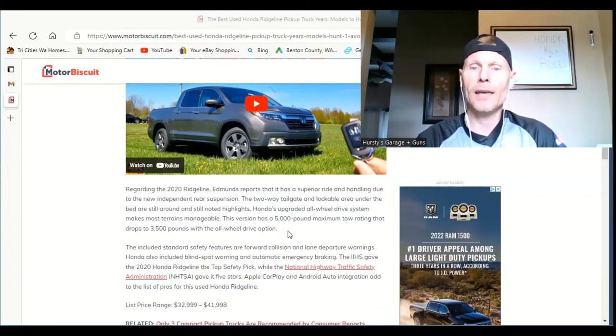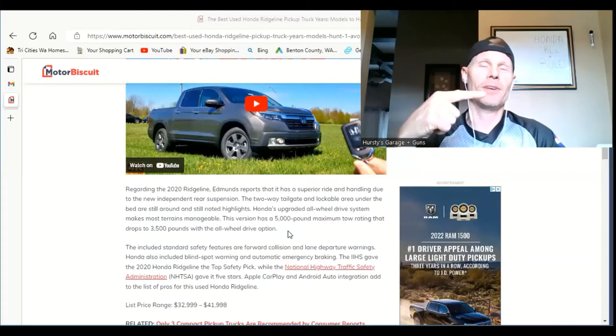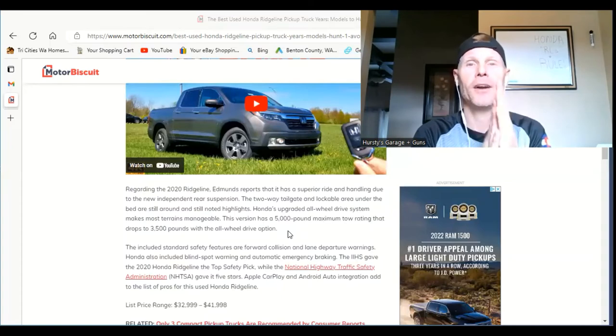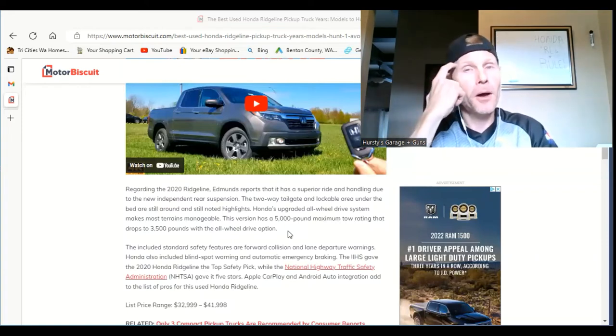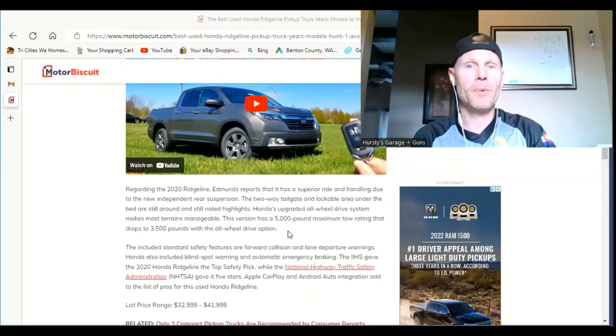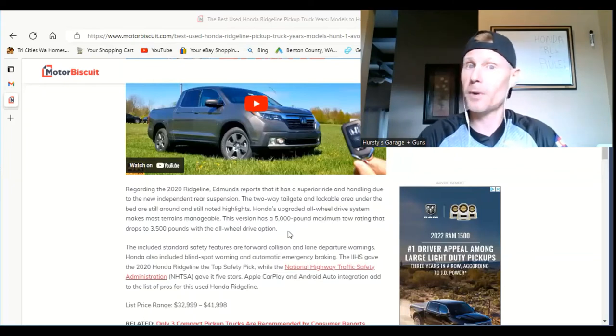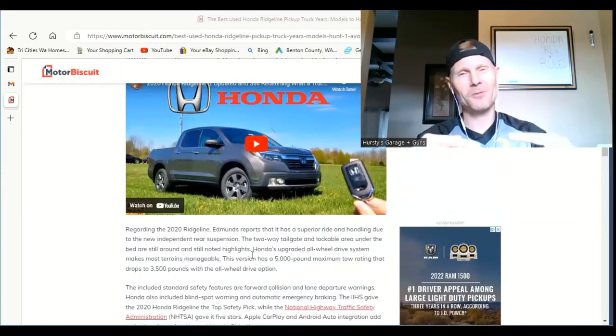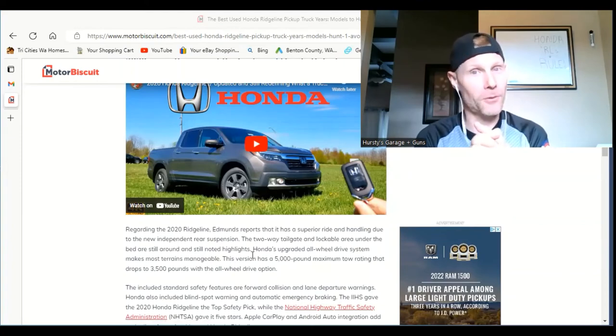Apple CarPlay and Android Auto integration add to the list of pros for the 2020 used Honda Ridgeline. If you've seen some of my past videos, my Ridgeline has the same thing because I did an aftermarket remodel — it's easy as pie and you can do it too. I might put links in the description so you can get your older Ridgeline up to that 2020-style setup.